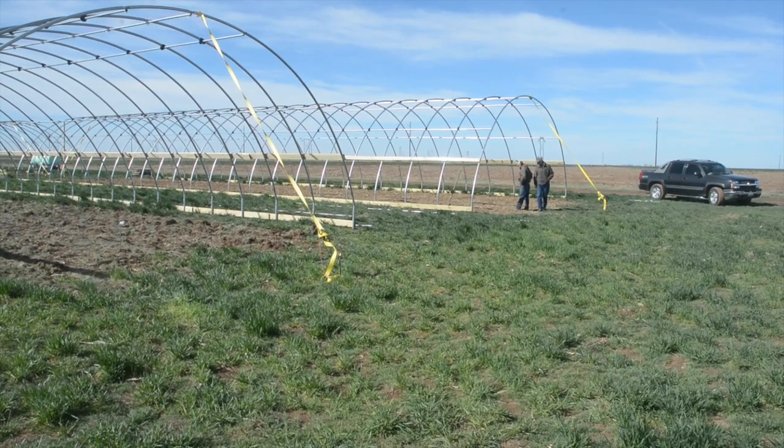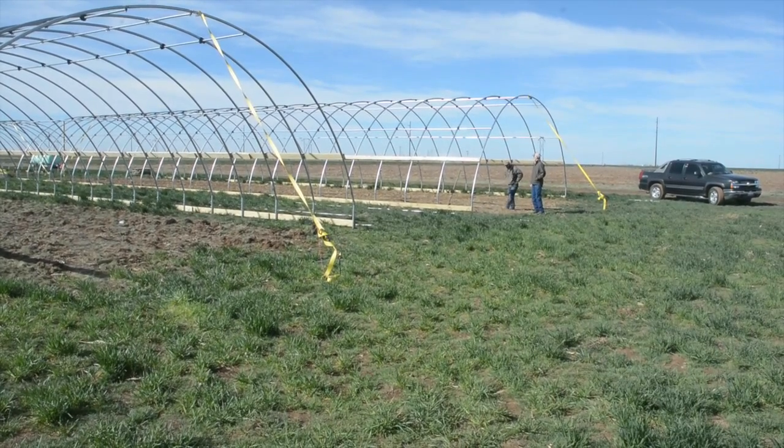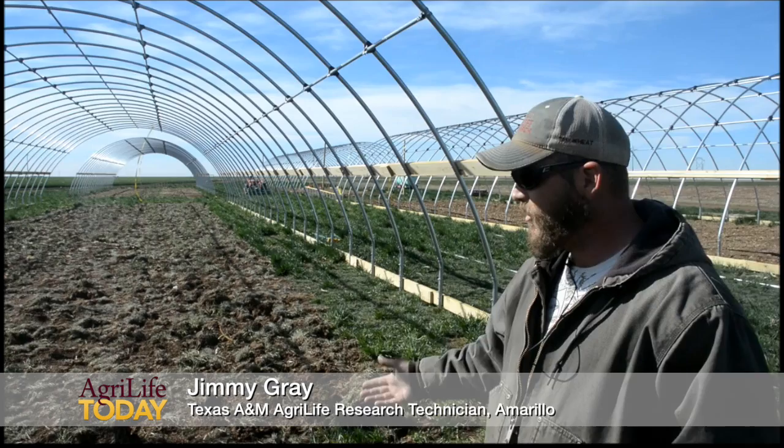This is our site where we're going to be doing a new project looking at high value vegetable crop production under high tunnels. As you can see in the background, we have the frames now built and erected for four separate high tunnels. Each one of these is about 100 feet long and 30 feet wide, and we'll be planting tomatoes in there this first season.